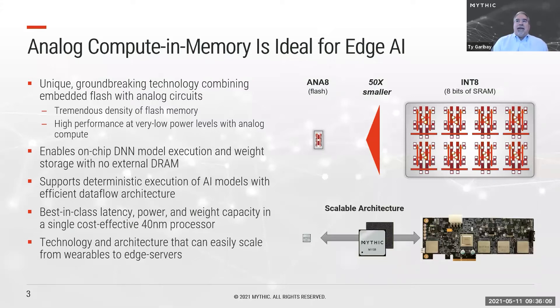We have shown that analog compute and memory is ideal for edge AI. Our unique technology combines embedded flash with analog circuits, giving us the best of both worlds: a tremendous density of flash memory with high performance at very low power levels. This enables us to execute DNNs on-chip with all weight storage included on-chip, meaning we don't need any external DRAM. It also allows us to support a deterministic execution model with our data flow architecture built around our analog compute engines.